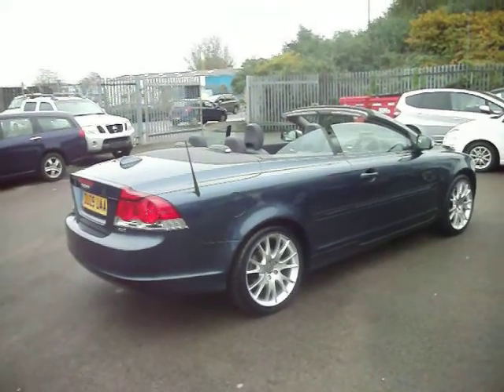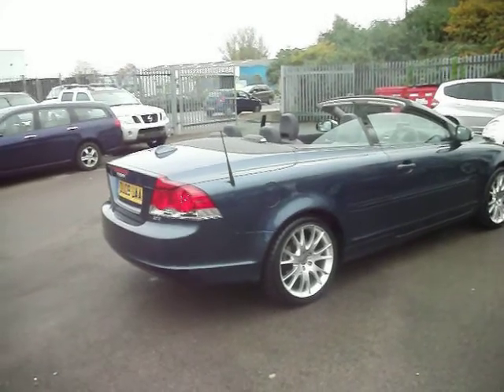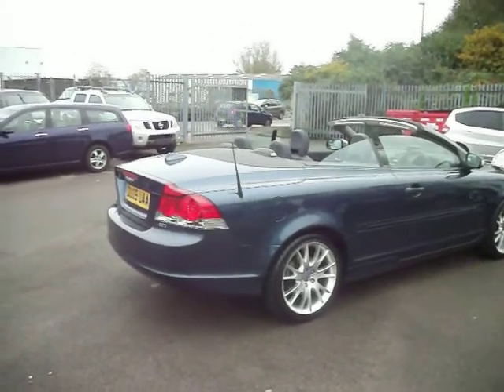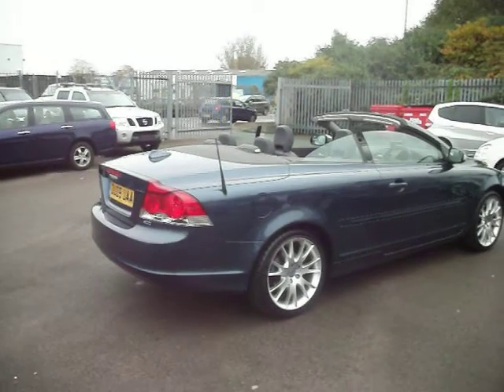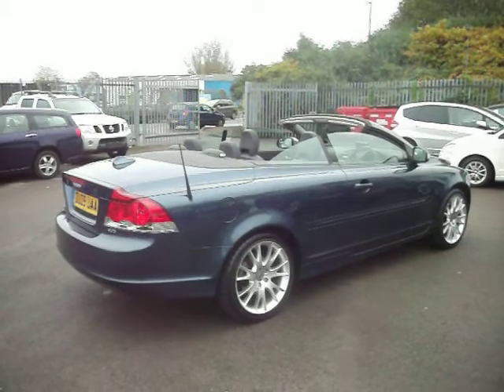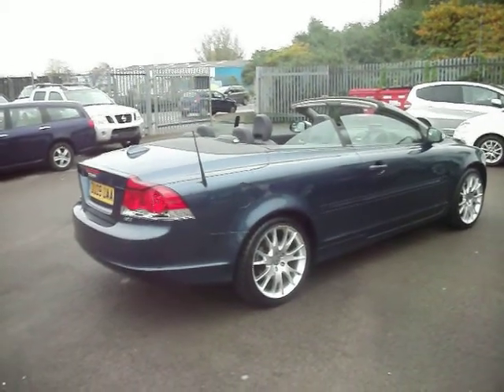Hello and welcome to the sale of our lovely Volvo C70 SE Lux Convertible Diesel. This car is a two-owner car and it's got an MOT until the 5th of March next year. The car's also got full leather, sat nav, an upgrade Parrot Bluetooth kit, and a 6-disc shuffler.